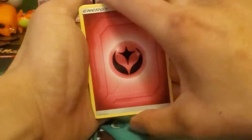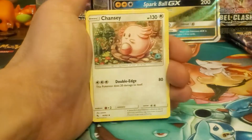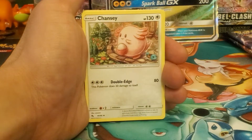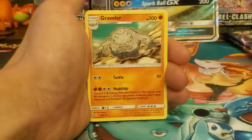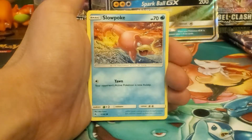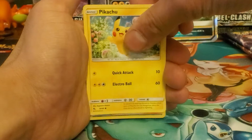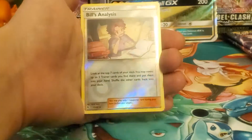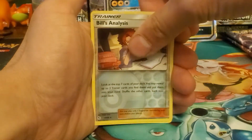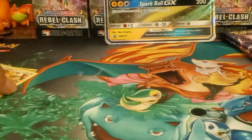Okay, here we go, first pack of the day - can we get some first pack magic? Sorry, my birds are really loud. Fairy energy, Chansey, Chansey, Graveler, Farfetch'd, Magikarp, Staryu, Slowpoke, Voltorb, Pikachu, Bill's Analysis - reverse holo rare - and the Kangaskhan regular rare.